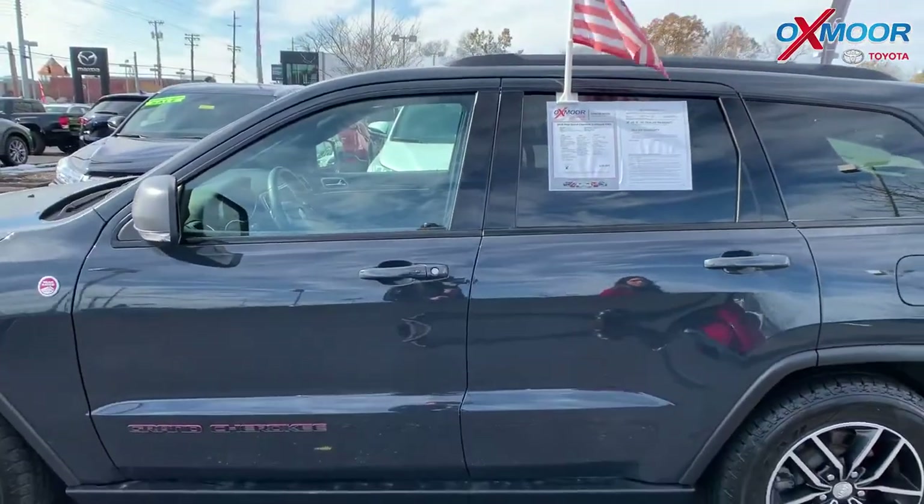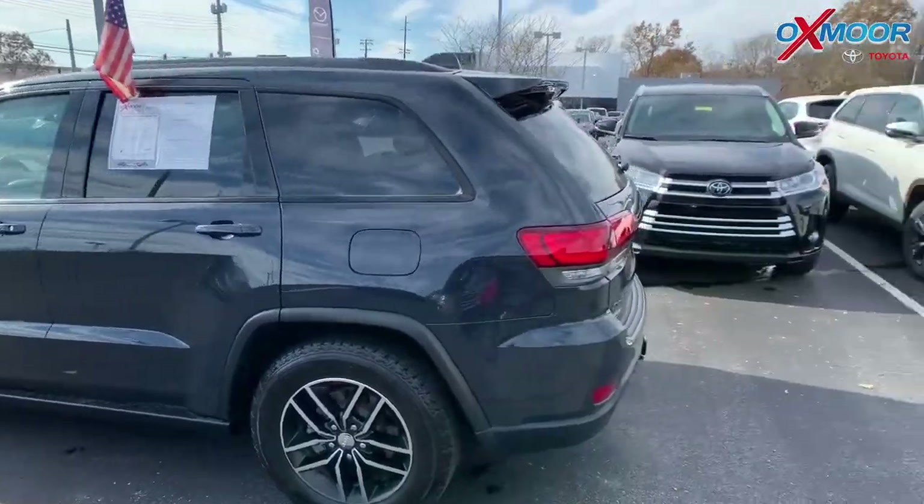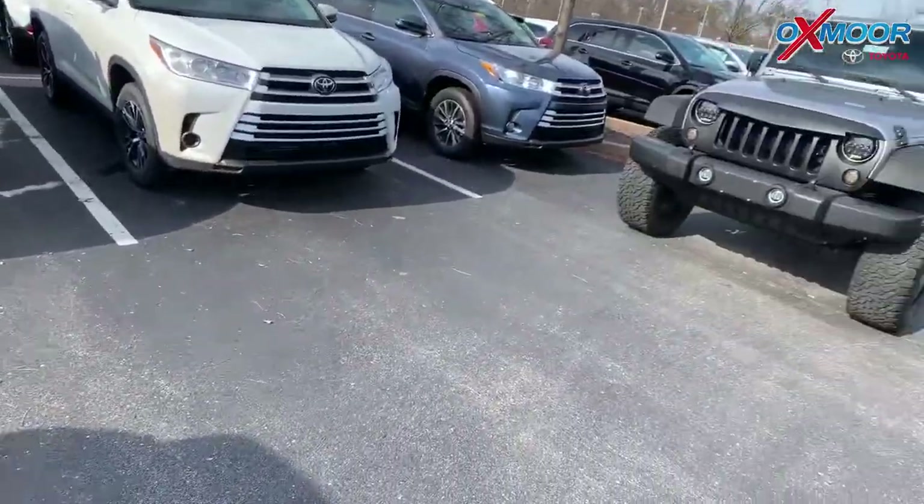Mileage is $32,113 and the price is $34,715.